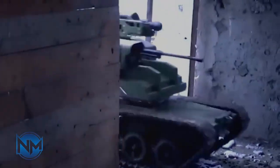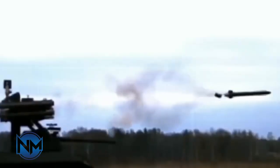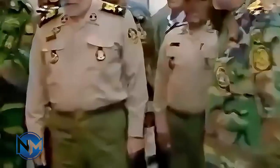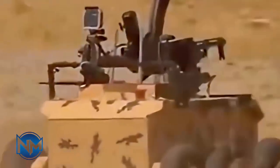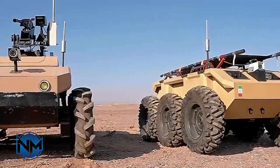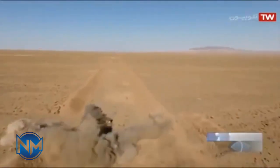While the robot's mobility is impressive, its firepower is what makes it a potential game-changer. Its turret uses gyroscopic stabilization and computer-assisted targeting, meaning it can lock onto moving targets with far greater accuracy than a human soldier under stress. Some footage even suggests the robot may support smart ammunition, a feature more common in advanced western platforms. If true, this would significantly raise the robot's battlefield effectiveness.